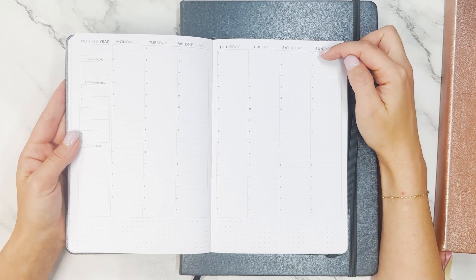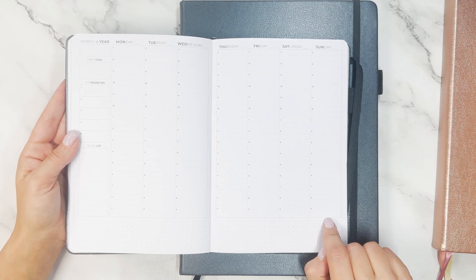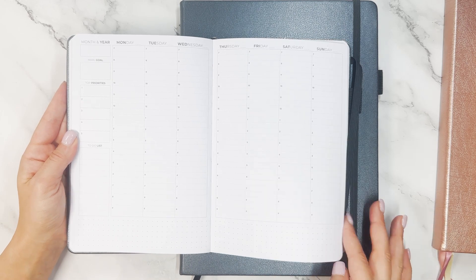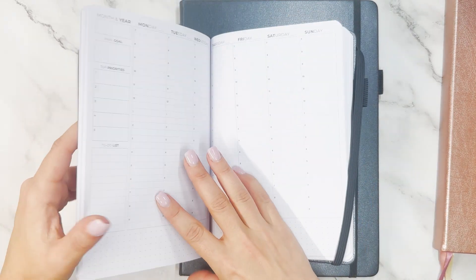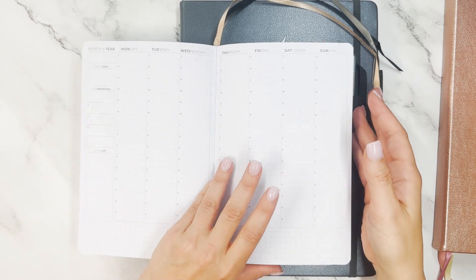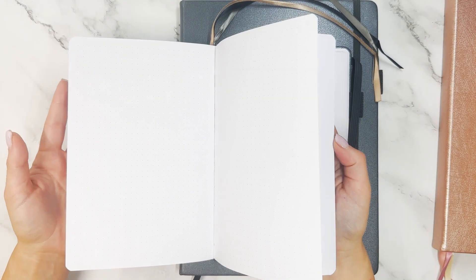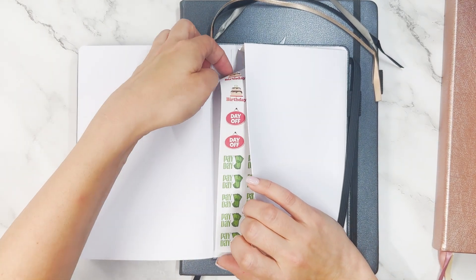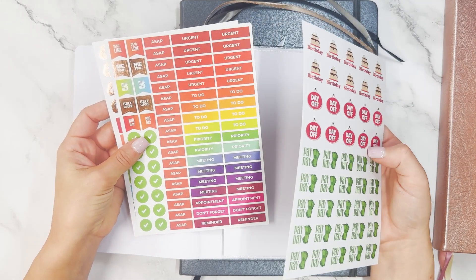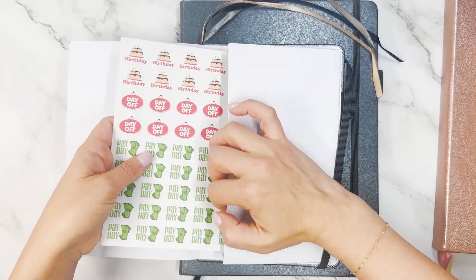The A5 appointment book uses 30-minute increments — it goes from 7am through 10pm. Then you have the month and year, main goal, top priorities, to-do list, and a dot grid section at the back. This planner has three bookmarks so you can track your current month, week, and note pages. It also comes with a folder and stickers — birthday, day off, payday, ASAP, urgent to-do, priority meeting, and more appointment stickers sized nicely for this smaller planner.